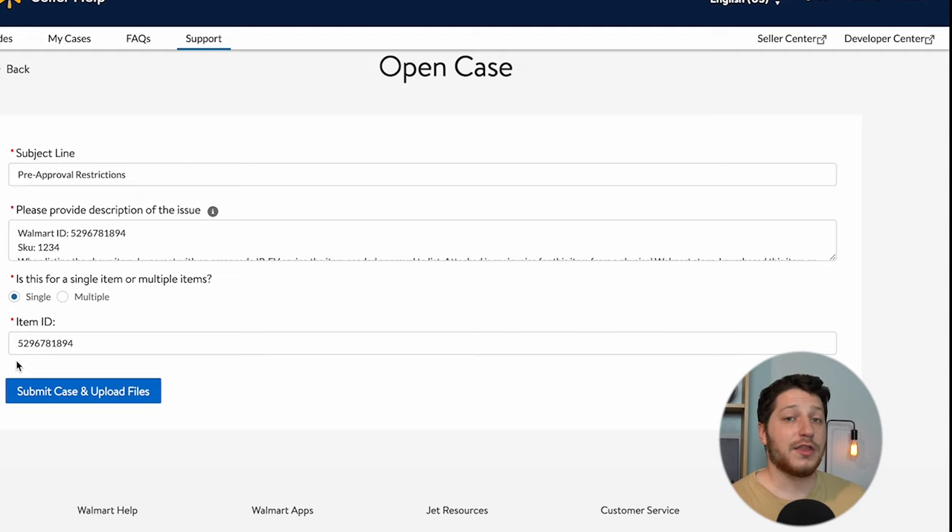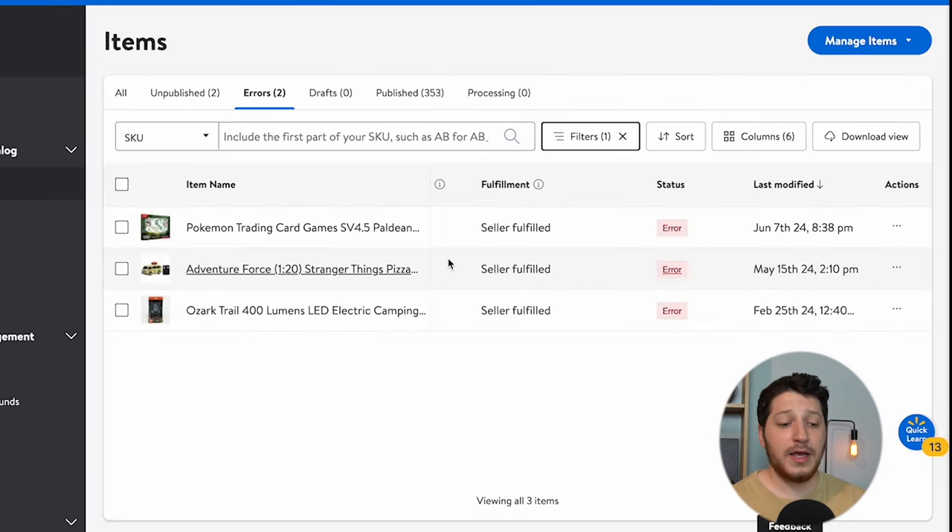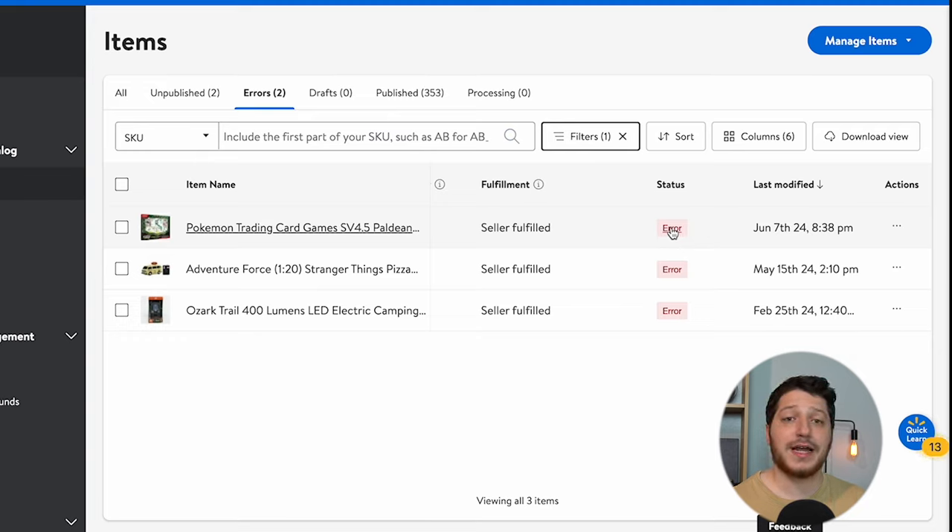After you submit, this can take anywhere from three days to up to two weeks to get approved. It really depends on how backed up the team is, since more people are applying and getting gated. They are a little backed up at the moment, but usually they'll get to it pretty quickly. If they don't, you can respond to the case to reopen it. Sometimes they don't even respond but I'll just see the error status has been removed and it's successfully published. If they need more information they will ask for it inside the case, or they may respond saying the issue has been fixed.